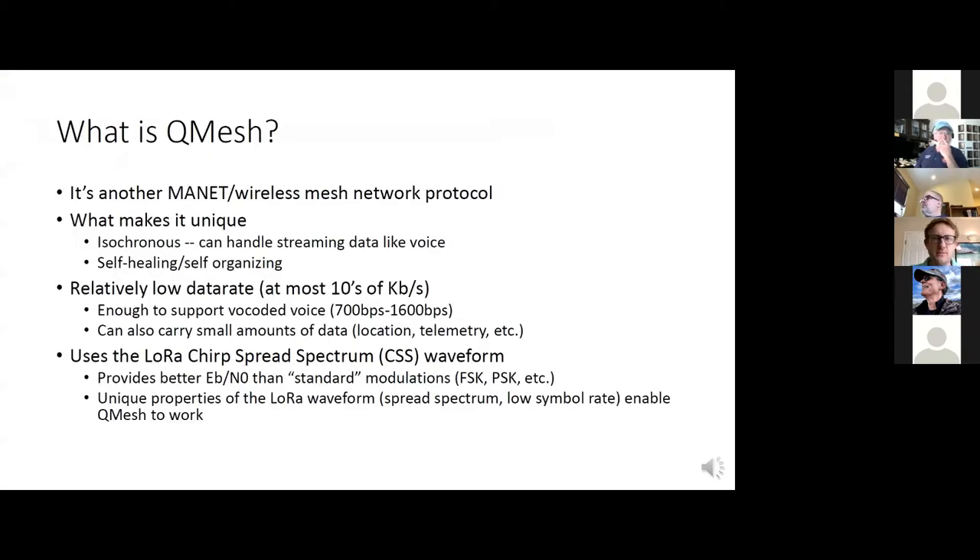A quick overview of what QMESH actually is. It's basically another MANET or wireless network protocol. There's lots of other low data rate mesh networks people have been making. What makes QMESH unique is that it's isochronous, which means it should be able to handle streaming data like voice. Most of the other ones are designed around basically just blitting small squirts of data, kind of like APRS.